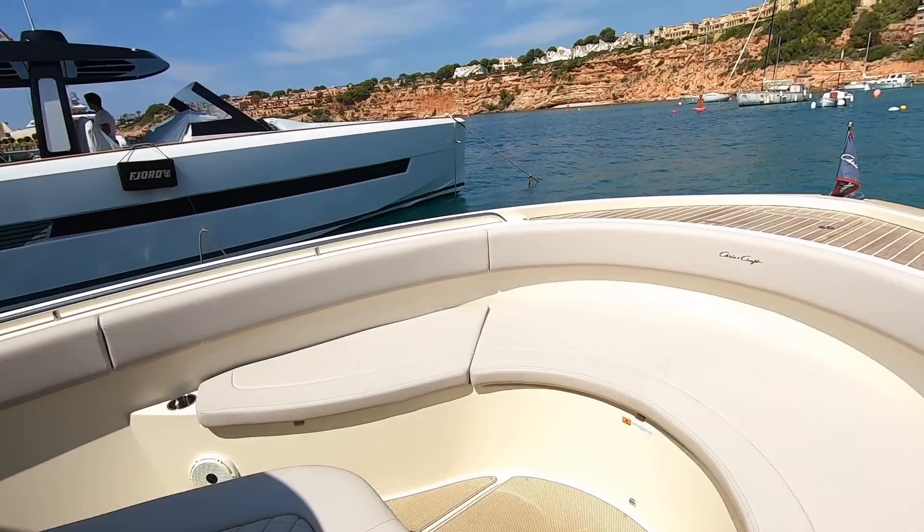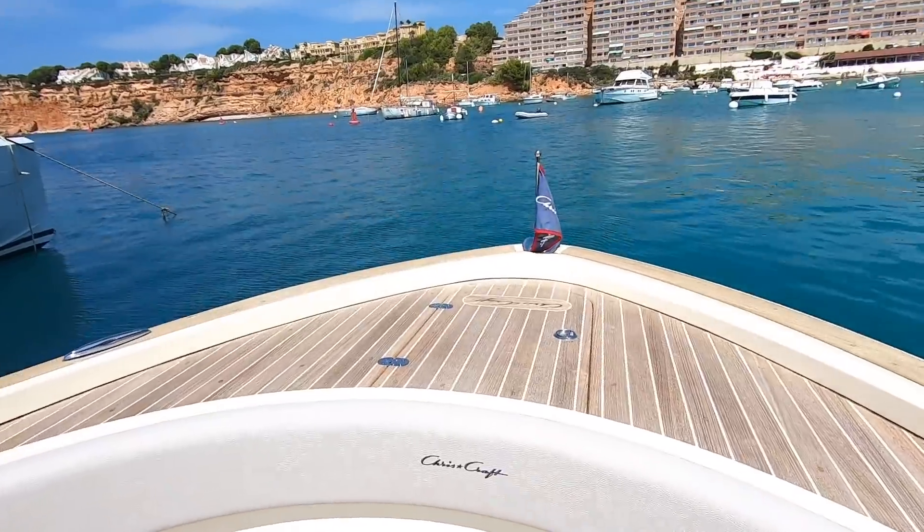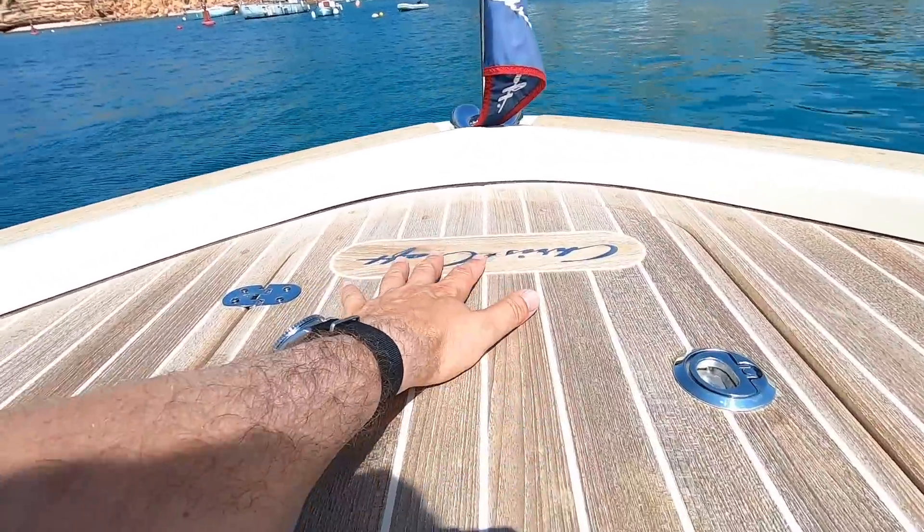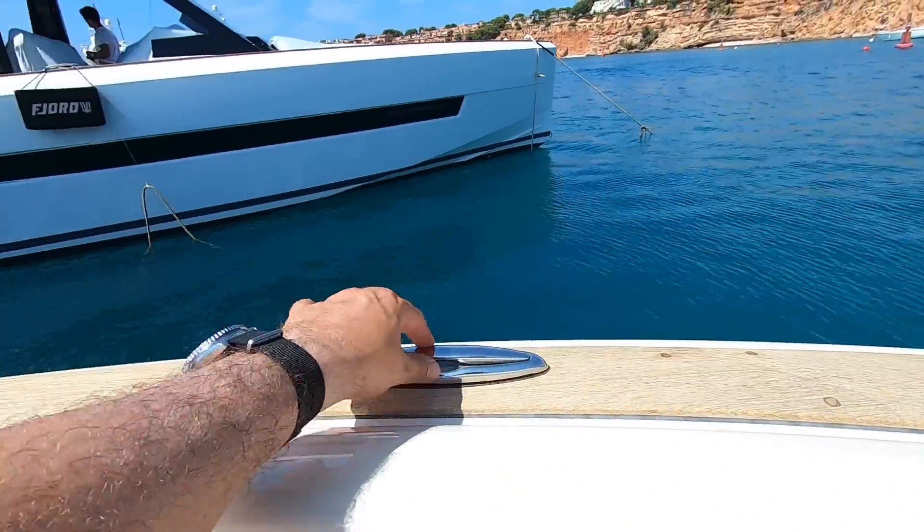Up at the front you get more of that beautiful Chris Craft wood and the logo, with pop-up cleats again — really nice.